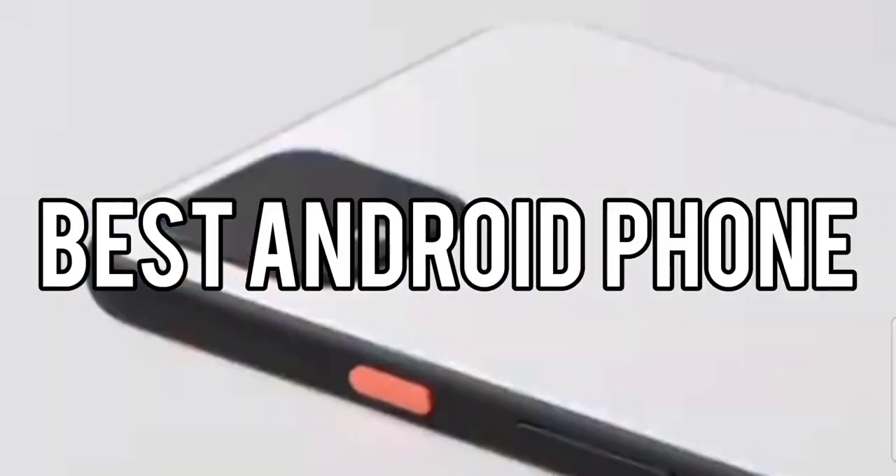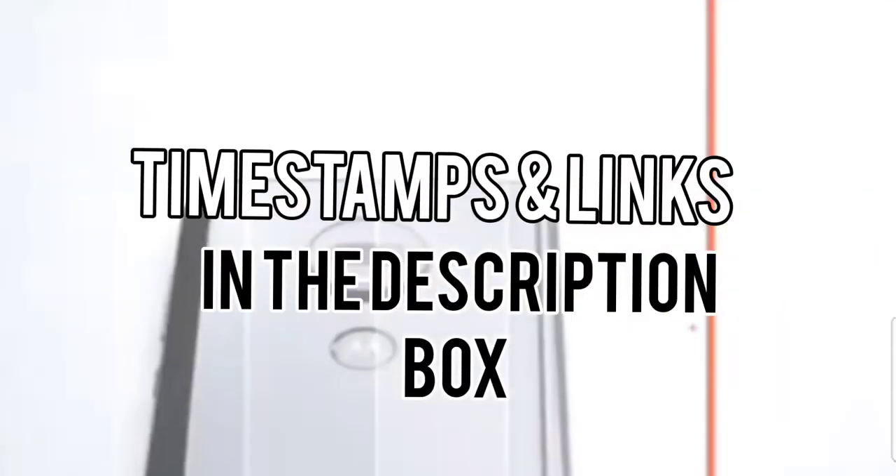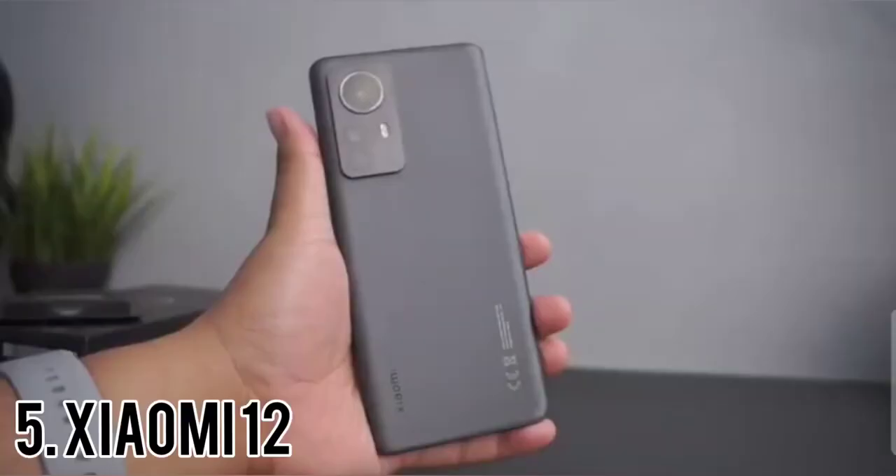Today we will take a look at the best Android phones for this year. If you want to find more information, check out the links down below.